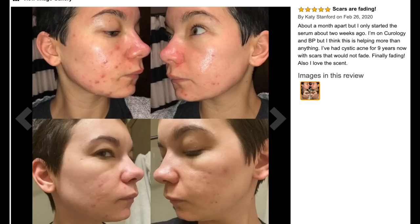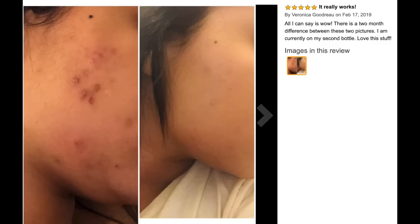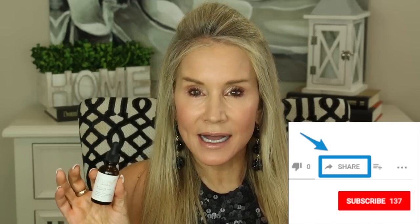In this first review, this young woman says scars are fading. She started using the serum about a month ago — you can see in the upper left — and then you can see her progress. Look how her scars have really faded; it's absolutely wonderful at fading acne scars. Another review was also about acne: she says it really works, all I can say is wow. There is a two-month difference between the two pictures — she's currently on her second bottle. She had active acne lesions in the first picture, and two months later they're largely gone, and even the pigmentation from those acne lesions is largely gone. So if you have acne or know someone who does, this would be a great product for that.